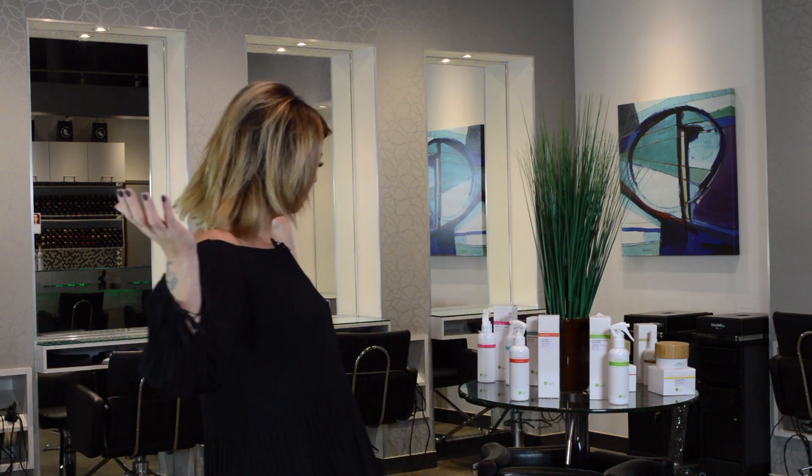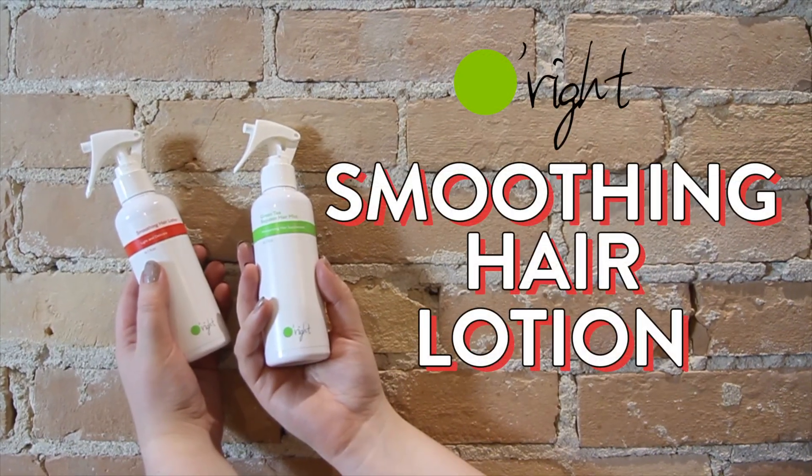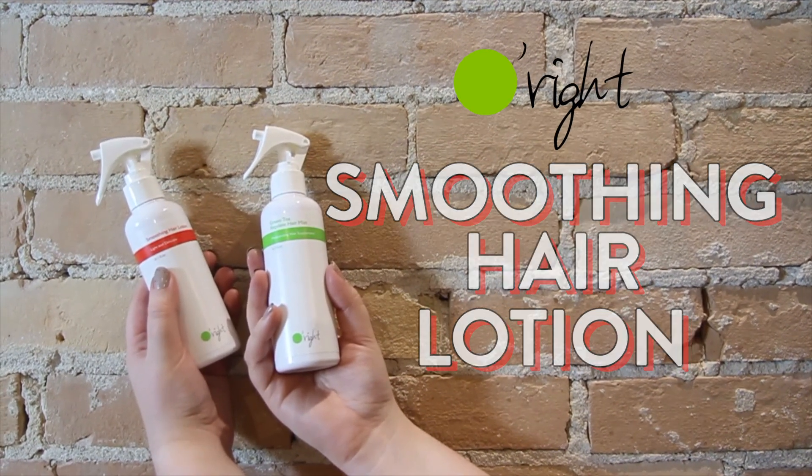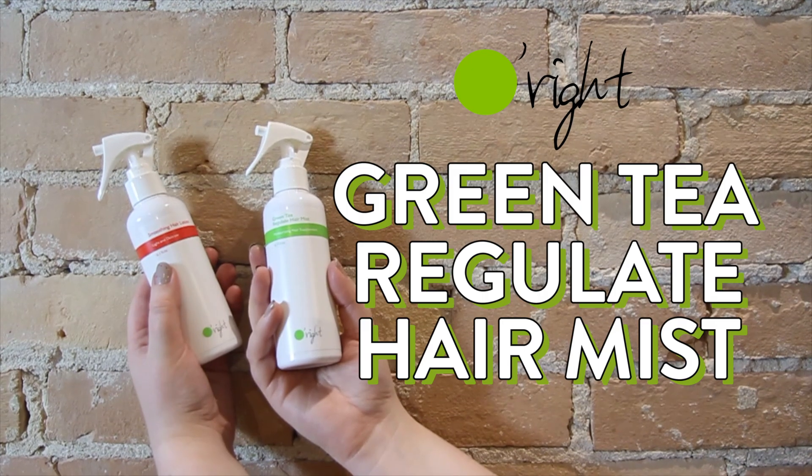Hi, I'm Danielle. I'm a senior director level stylist at Velocelon at Sports World. I'm here to talk to you about my favorite products, which are the smoothing lotion and the green tea hair mist.